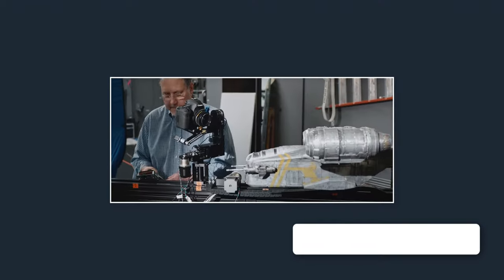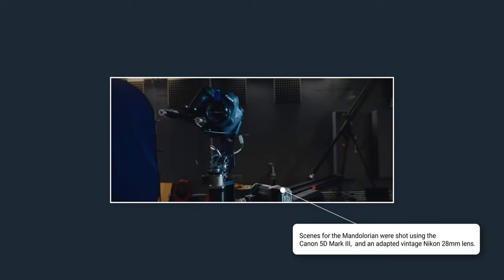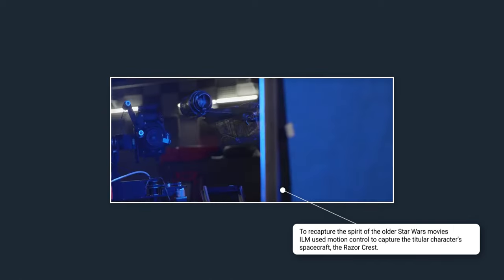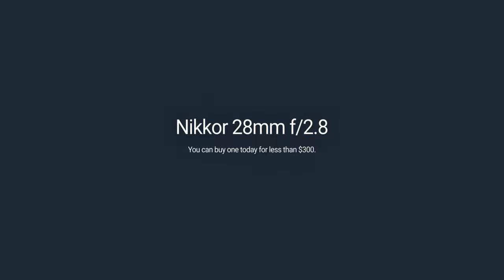Vintage lenses can be a video creator's secret weapon. You can own one of the lenses that was used on the production of The Mandalorian for less than $300. I firmly believe that filmmakers and video creators should invest their money in vintage lenses rather than cinema lenses. Let me explain.